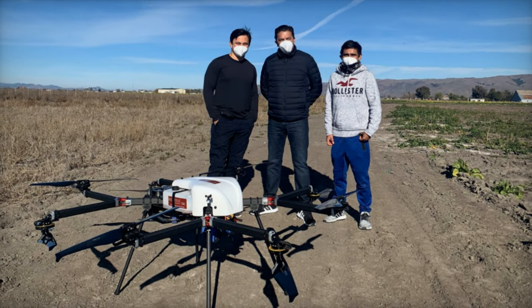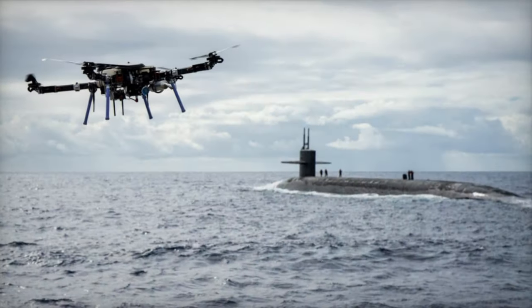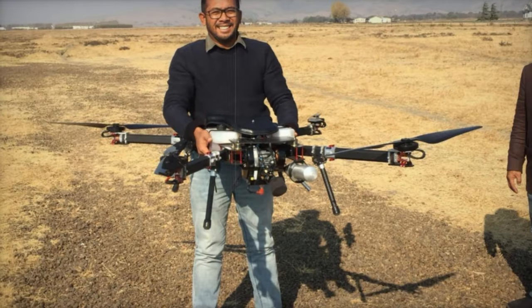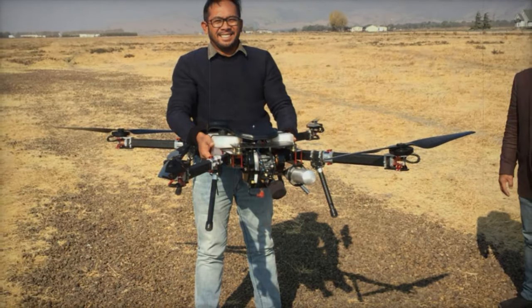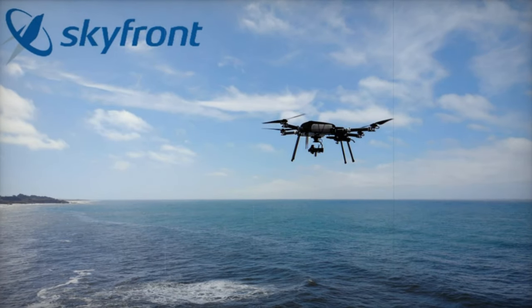In terms of dimensions and weight, the drones have a tip-to-tip length with arms removed of 0.6 m x 0.81 m, and a ready-to-fly size of 2 m x 1.9 m. The minimum height is 0.37 m, with the height customizable based on the payload. The maximum takeoff weights are 26 kg for the Perimeter 8 and 23 kg for the Perimeter 8 Plus.